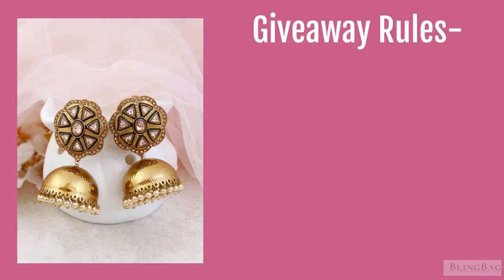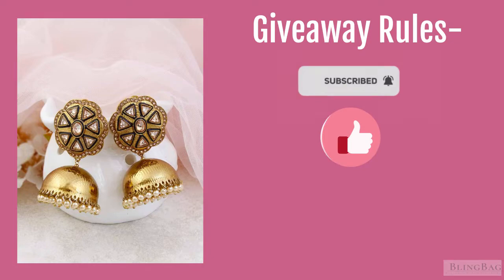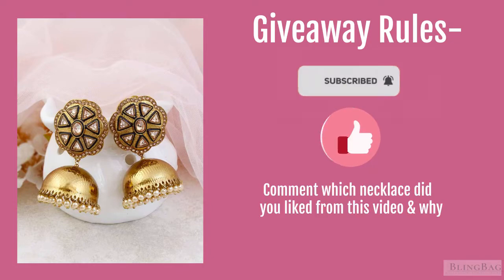That is all for today's video — I hope you enjoyed watching it! Talking about the giveaway: to win this particular pair of earrings flashing on the screen, all you have to do is subscribe to the channel, hit like on this video, and comment to tell us which necklace set you liked from this video and why. We will be announcing the giveaway results on a specific date in the comment section below, so keep a tag on it. We will see you in the next one — bye!